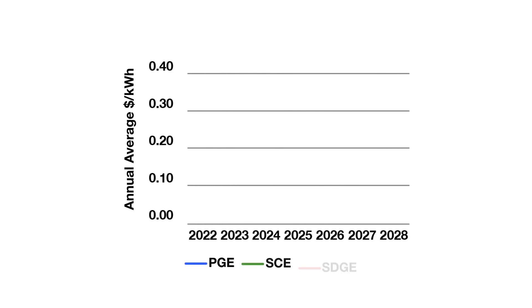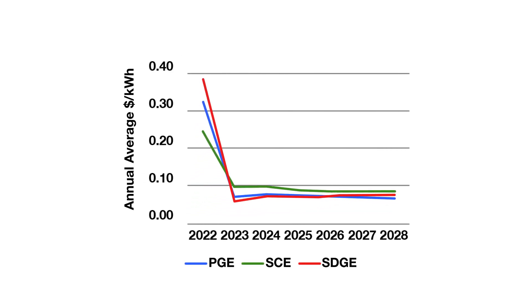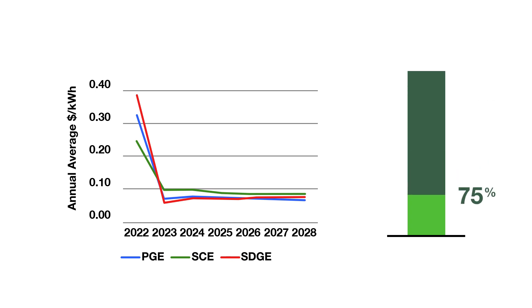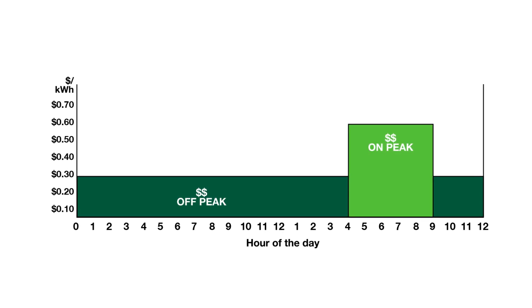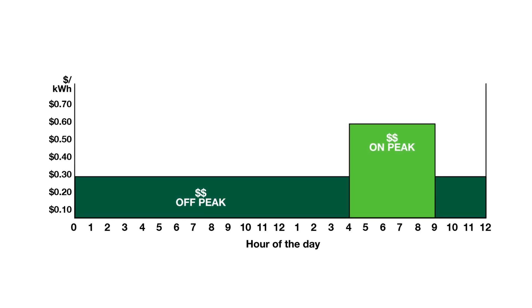NEM 3.0 reduces the value of net energy exported by new solar customers by an average of 75%. It also shifted the peak periods, when electricity is most expensive, to the evening hours when solar arrays aren't producing energy.